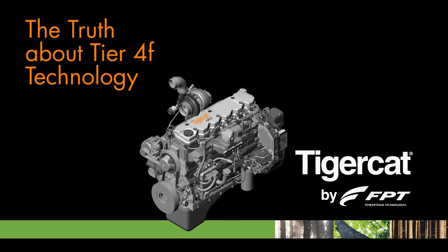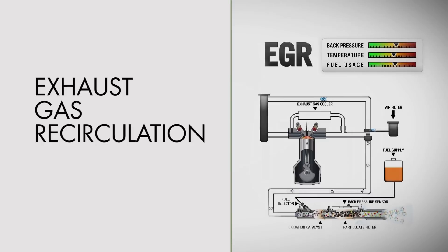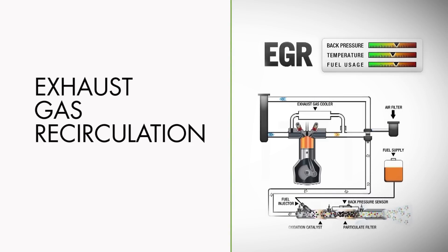For off-highway diesel engines, there are basically two systems in use today. Exhaust gas recirculation with a diesel particulate filter works by tuning the engine for minimum NOx, which increases particulate matter output and reduces engine performance. The EGR valve sends the soot-laden exhaust through a cooler back to the combustion chamber. The diesel particulate filter captures the remaining particulates, which are periodically burned off through a process called regeneration.